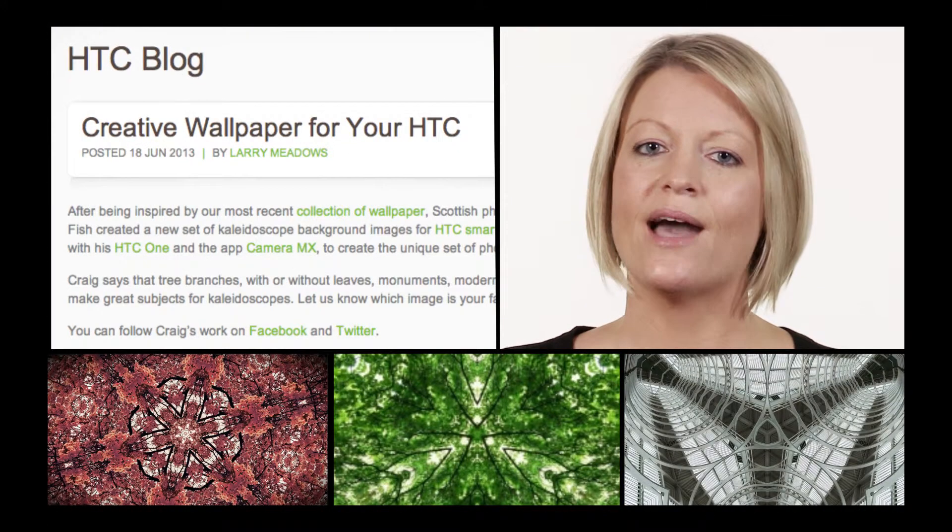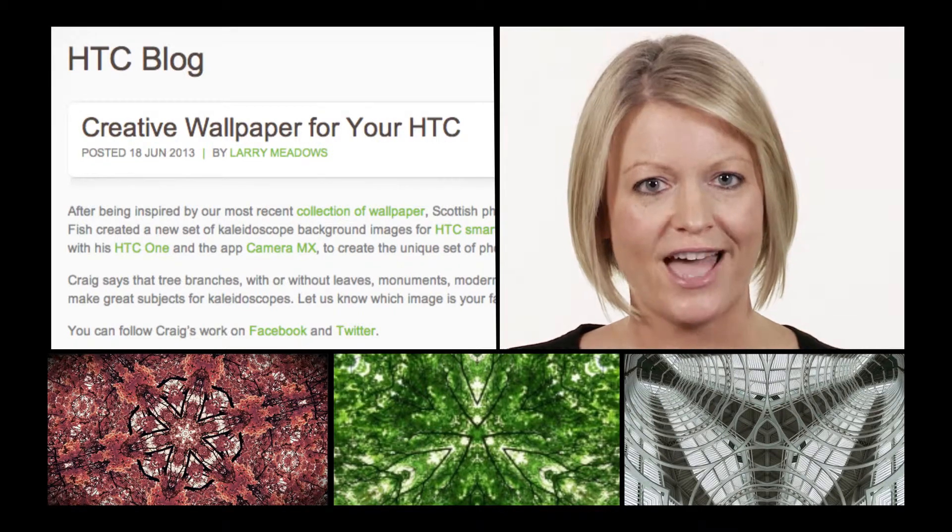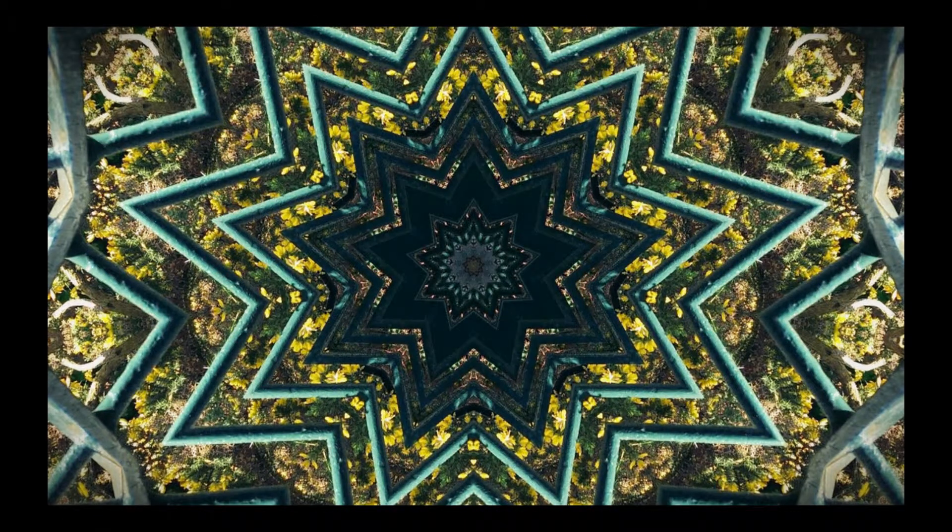Want a new home screen? Let's scope out these kaleidoscopic images created by pro photographer and HTC fan Craig Fish. Download your favourite at blog.htc.com.